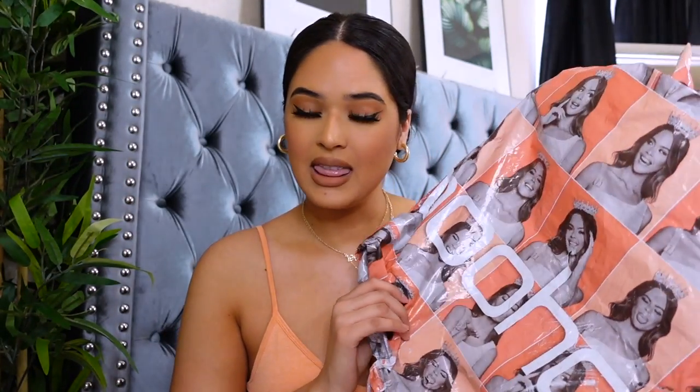Huge shout out to Boohoo for working with me and sponsoring today's video. I'm so excited to share these pieces with you guys — they are perfect for fall, pre-fall, and back to school, whether you're going to an actual building or staying at home like I am.